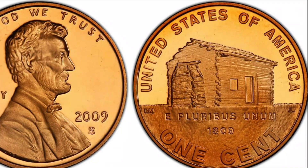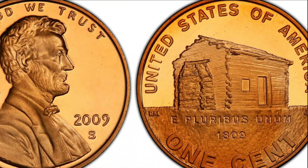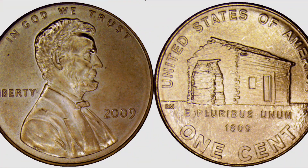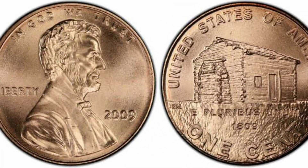The Lincoln pennies were first minted in 1909 to commemorate the centennial anniversary of Lincoln's birth. The obverse and reverse designs were done by Victor David Brenner. The reverse design featured two stalks of wheat, hence the name Lincoln wheat pennies. These coins initially replaced the Indian head penny, which had been minted since 1858.